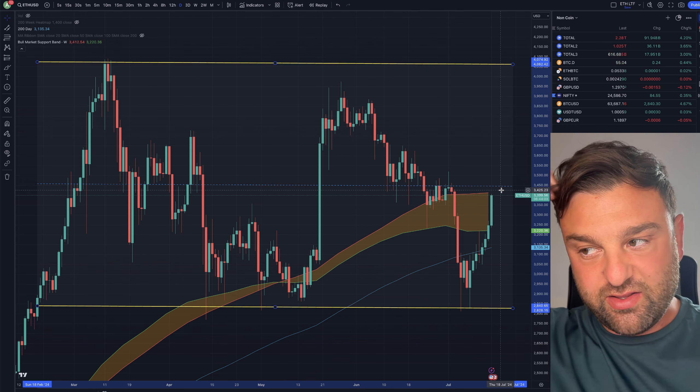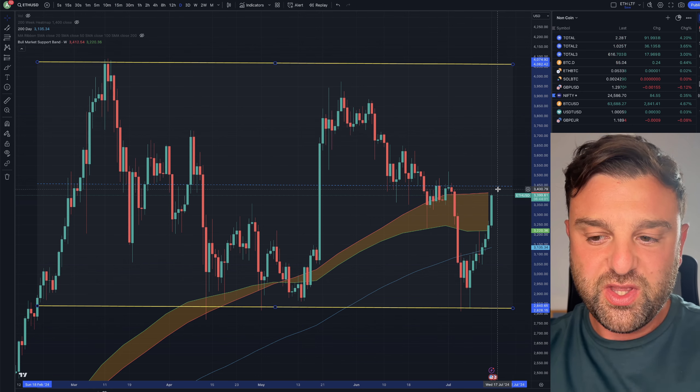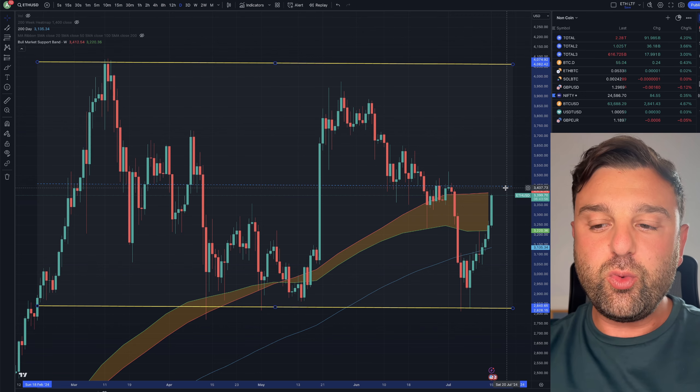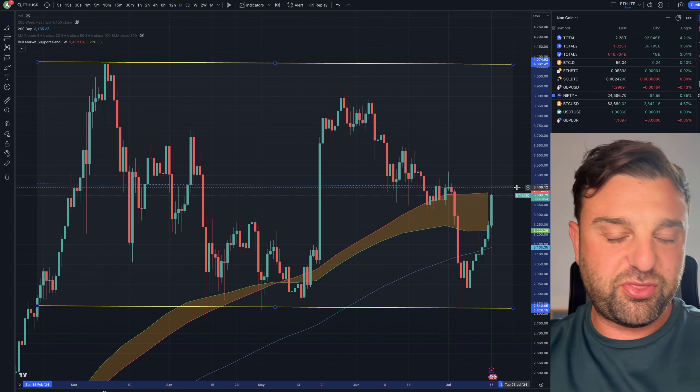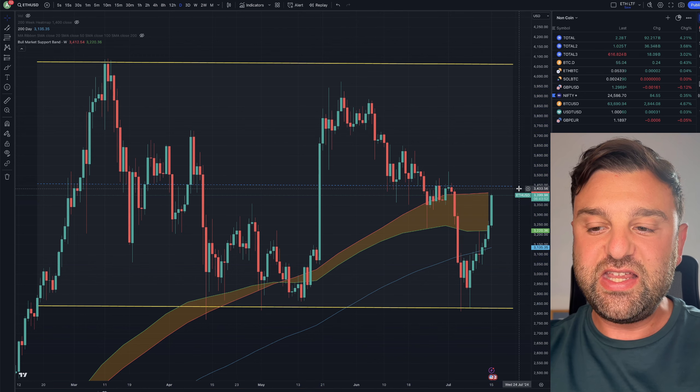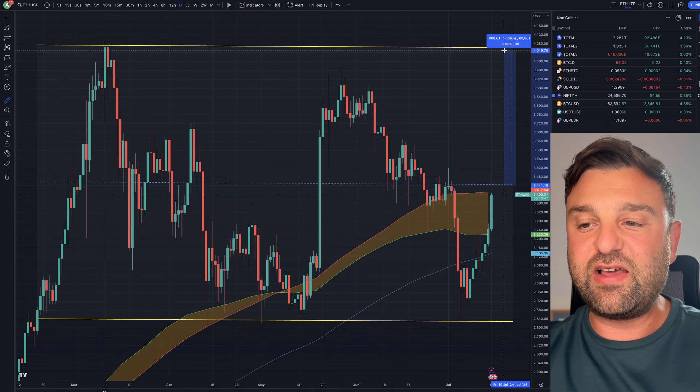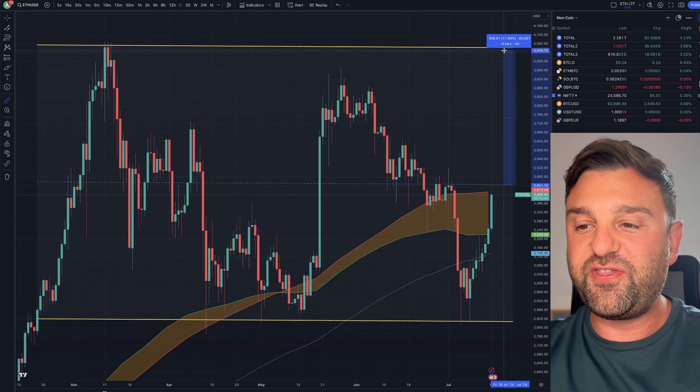Before you take a trade this week, if you're not already in one for Ethereum, watch the $3,450 level. I want to see a four-hour close above $3,450. If we get that, then I will be taking a long trade up to the next level of interest, which is at $4,050.